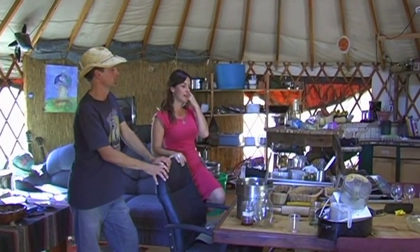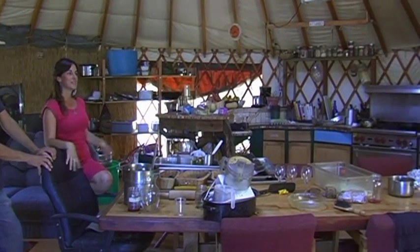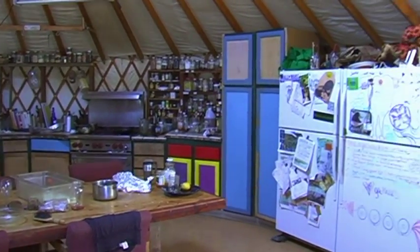This is our communal space. When you come here as an intern, and also as a volunteer to a certain extent, you get to use this beautiful kitchen, which as you can see has been used a lot. There's definitely a lot going on in here.